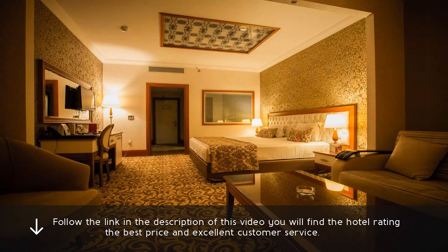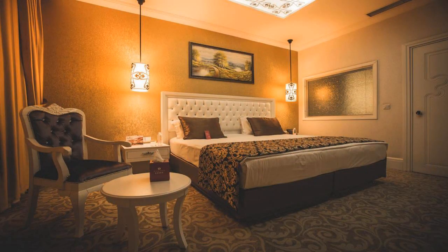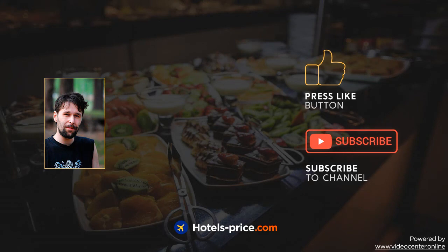Follow the link in the description of this video. You will find the hotel rating, the best price and excellent customer service. Our team did a lot of work to create this video — please press like and subscribe to our channel.